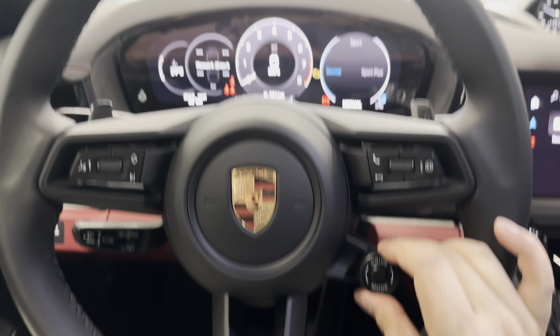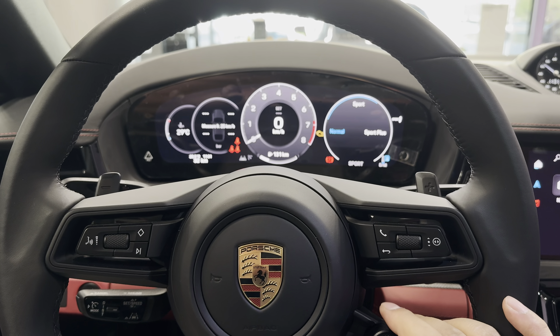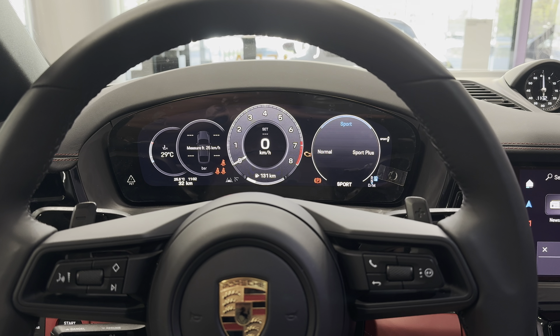On the steering wheel you get your drive select modes — Normal, Sport, and Sport Plus — visible on the infotainment system. I really like the fact that everything is driver-centric. The infotainment screen behind the steering wheel gives you all the information you need without having to turn your head to the right screen.